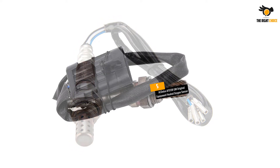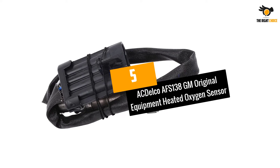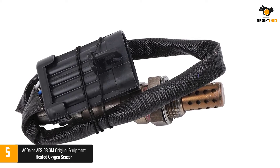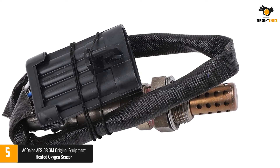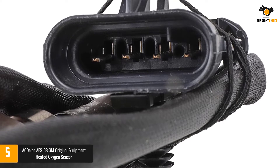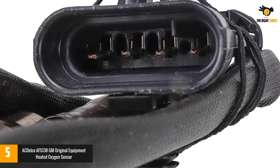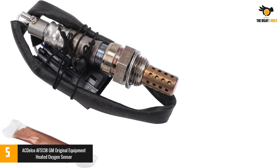Let's dive into the video. Number 5: ACDelco AFS-138GM Original Equipment Heated Oxygen Sensor. If you are a GM vehicle owner then you should not look for something else other than ACDelco sensors, as they are designed solely to get perfectly fit into all GM vehicles. Founded in 1916, ACDelco has built up a healthy track record for itself by appearing in countless General Motor vehicles.